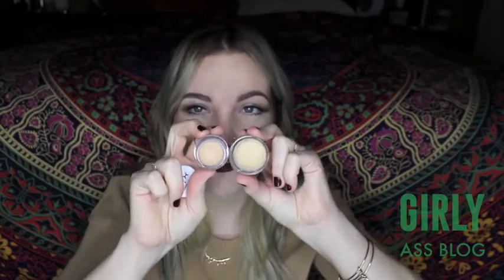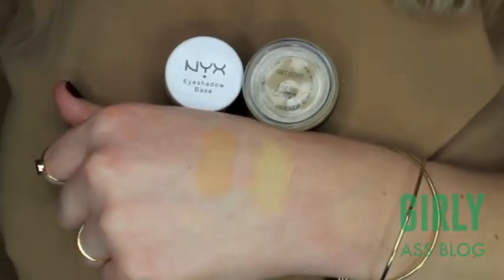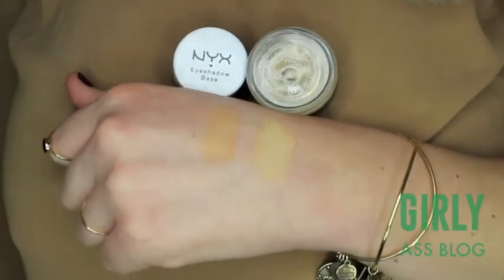Next I'm duping one of the most popular eyeshadow bases — this is MAC's Paint Pot in Soft Ochre. The dupe I found for it is the NYX Eyeshadow Base in ESB03. These are definitely not color dupes, but they do serve the exact same purpose. The NYX products are really good — I really like this eyeshadow base. Both work even more amazing if you set them with powder.